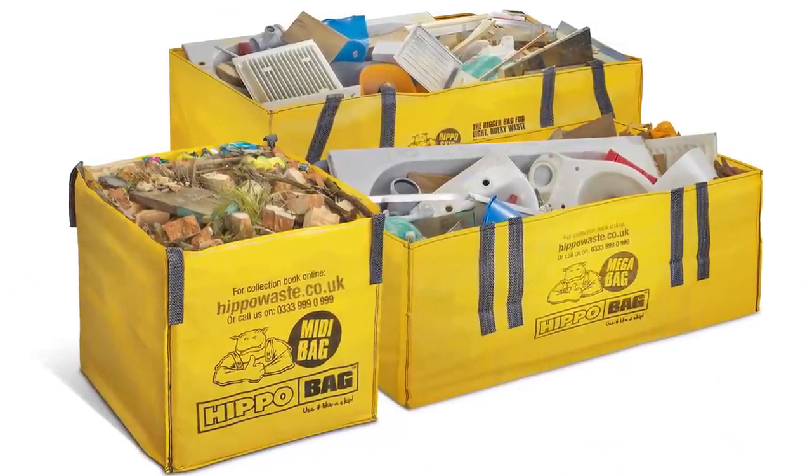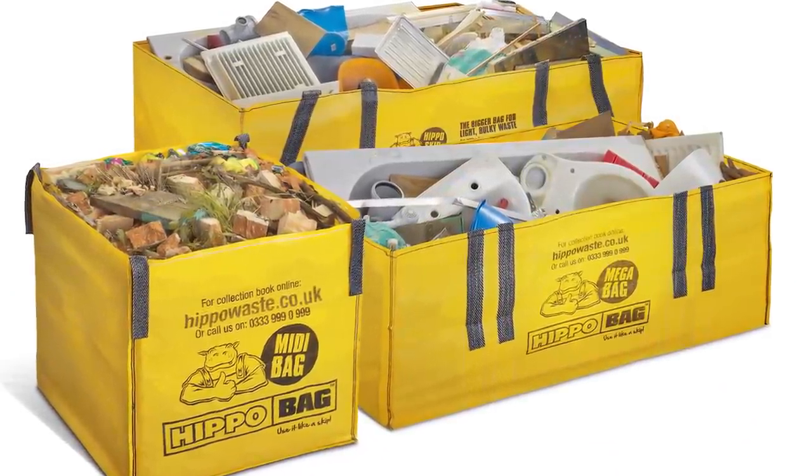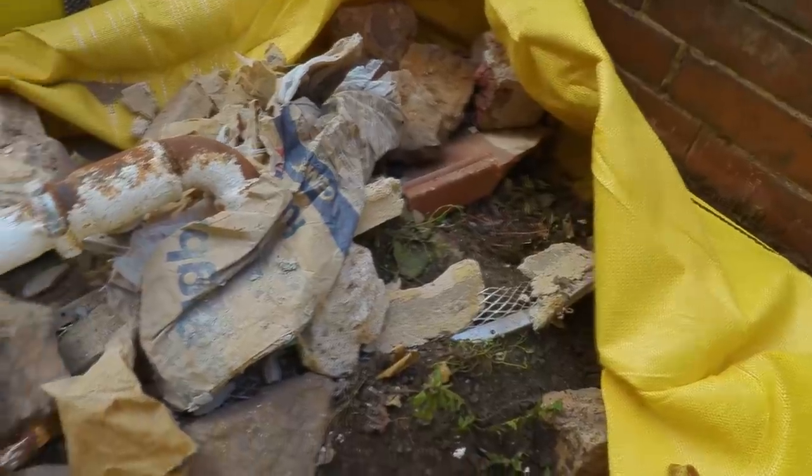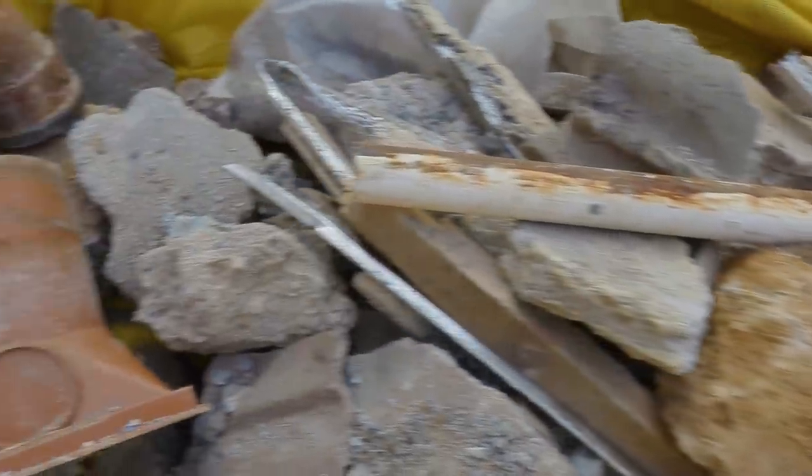The hippo bag comes in three different sizes. For this job we've got the mega bag, and with the mega bag you can more or less fill it up with heavy rubble or anything like that, because you won't exceed the weight limit of one and a half tons.